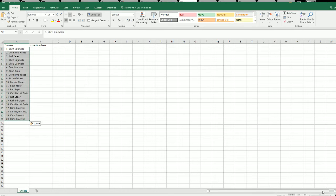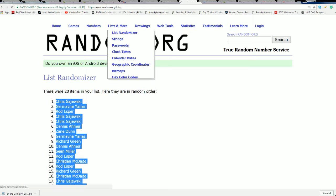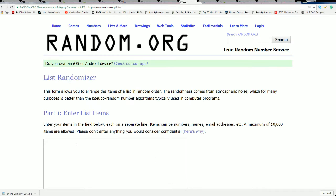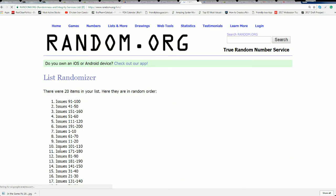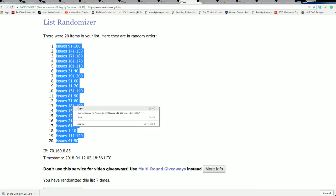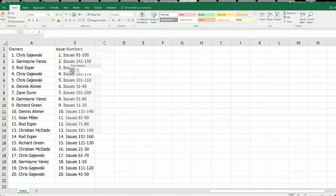And here we go with the issue number random — seven times of course. Lucky number seven. One through ten is in the 18 position. The 18 spot is owned by Germaine — good luck Germaine, that's certainly a very intriguing spot to own.